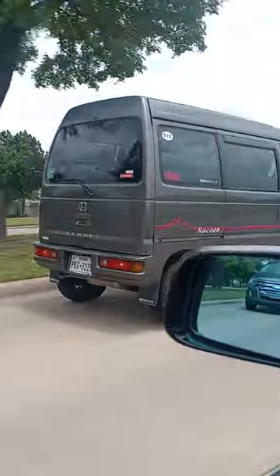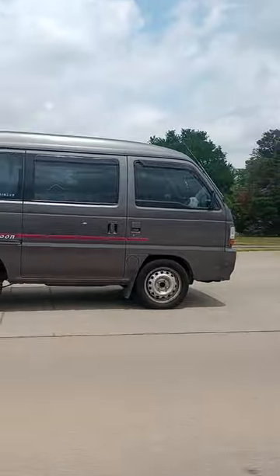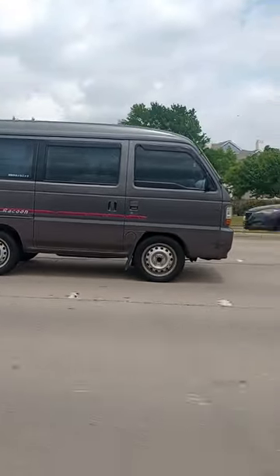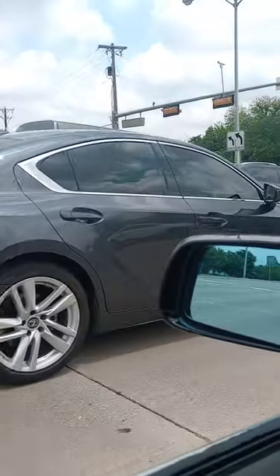Somebody got to comment below. I ain't never seen this kind of van before, and it's on the right-hand side too, so it's probably straight out of Japan. That coon. I'm always catching something on the street.